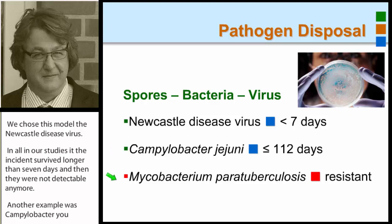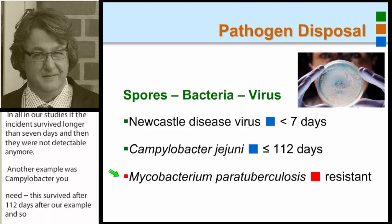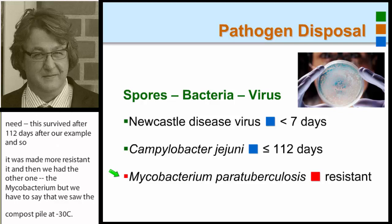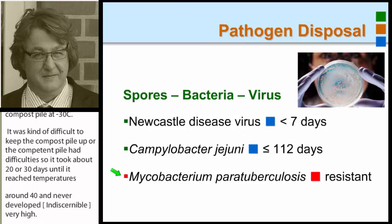Then we had another one — Mycobacterium — but I have to say we stored the compost pile at minus 30 degrees Celsius, and it was difficult to heat the compost pile up. It took about 20 to 30 days until it reached temperatures around 40 degrees, and it never developed very high temperatures. So this might be one of the reasons to do this research again, but the results are still inconclusive.